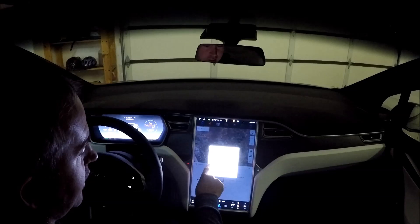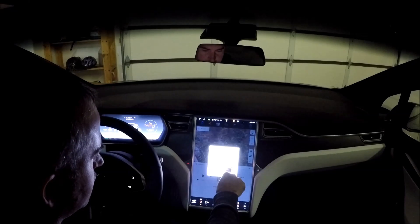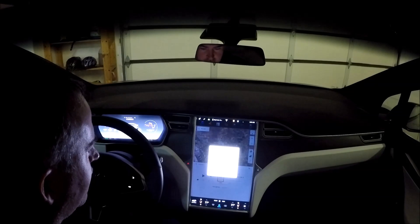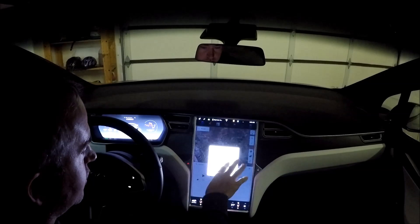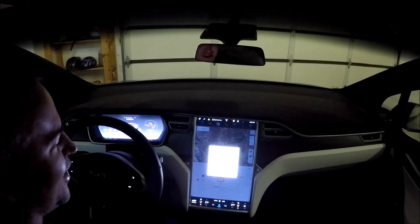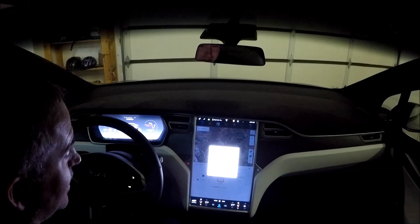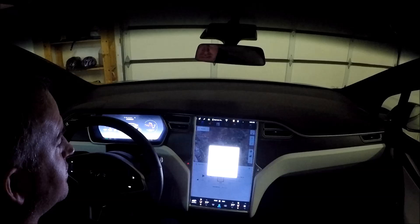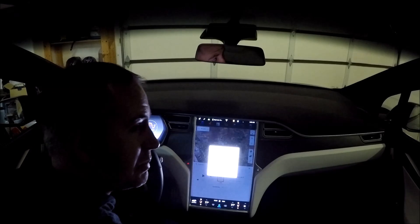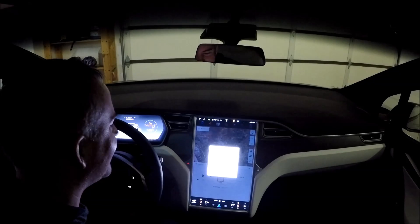I really think Elon and his team should probably have a little Tesla progress bar going across the screen or something to kind of show the progress of the update and how long it's going to take. I think that would be really cool — just a nice little visual aspect if you're wanting to sit here and watch your software update. I'll probably end up cutting this.